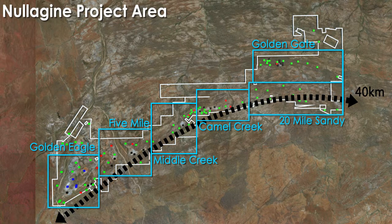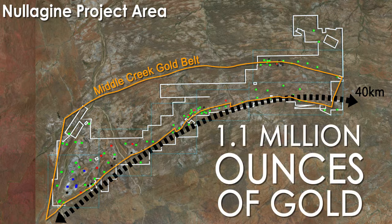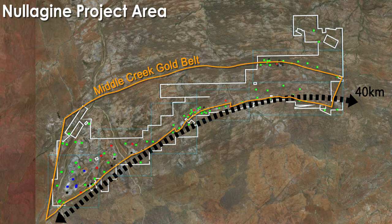Collectively, Millennium's Nullagyne tenements cover 264 square kilometres of the highly prospective and underexplored Mosquito Creek Gold Belt and host a total resource base comprising over 1.1 million ounces of gold with exceptional growth potential.